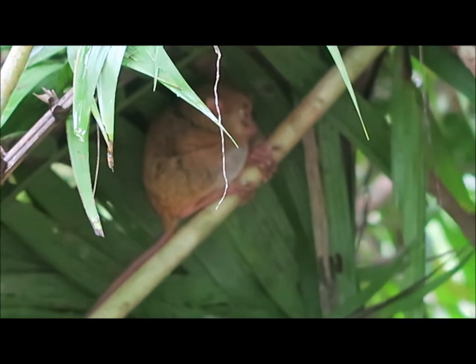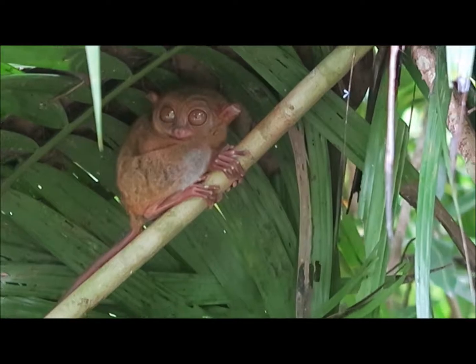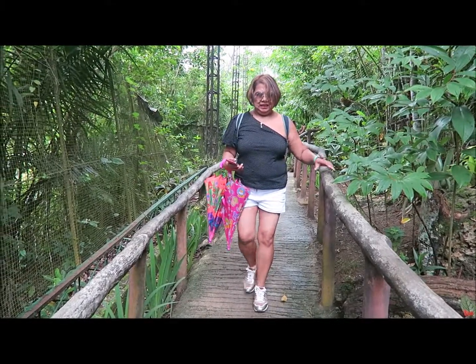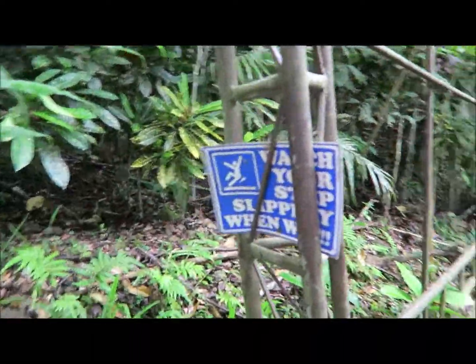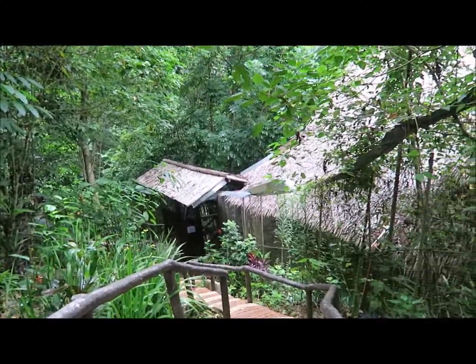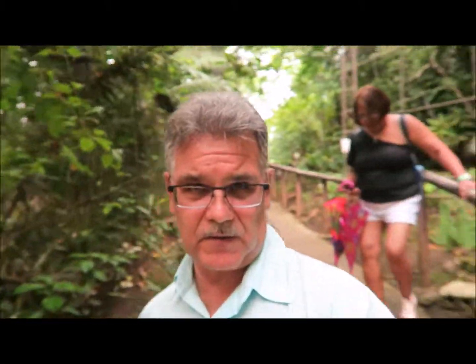We have to be quiet because we don't want to scare the Tarsars — they get scared. I'm the tour guide. When I get up here, I'll show you them. Watch it, it's slippery.